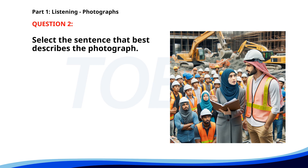Number 2. A. A construction worker is giving a presentation in an office. B. Workers are having a discussion at a construction site. C. A group of people is attending a business meeting. D. A man is giving instructions to a team in a factory. The correct answer is B: Workers are having a discussion at a construction site.